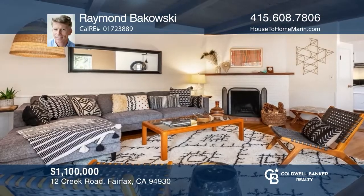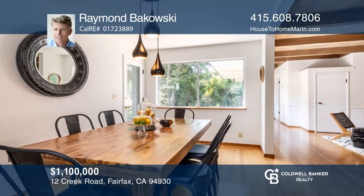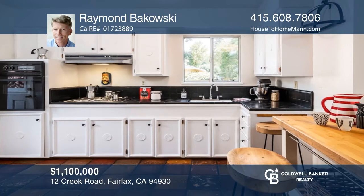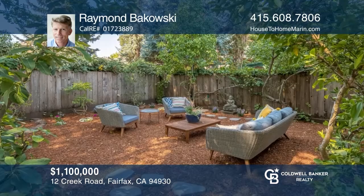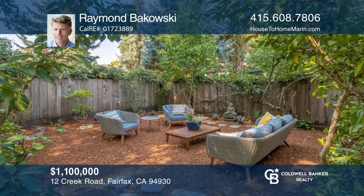Sold for $175,000 over the asking price with multiple offers — this one-story, two-bed, one-bath Creekside home is in the desirable Deer Park. With hardwood floors and open wood-beam ceilings, this peaceful oasis offers convenience in a beautiful natural setting, complete with fruit trees and a serene backyard. See it in person by calling Raymond Bukowski.